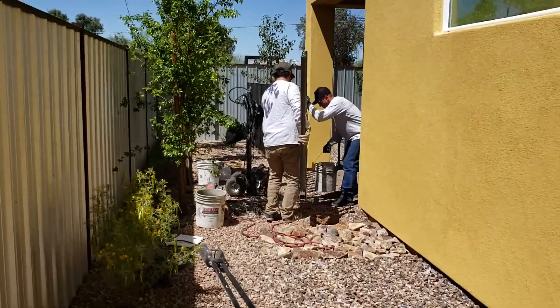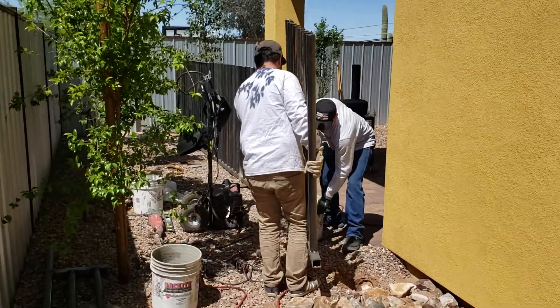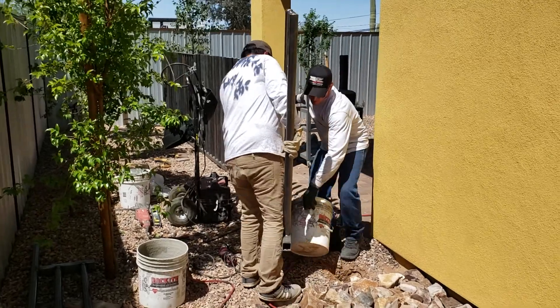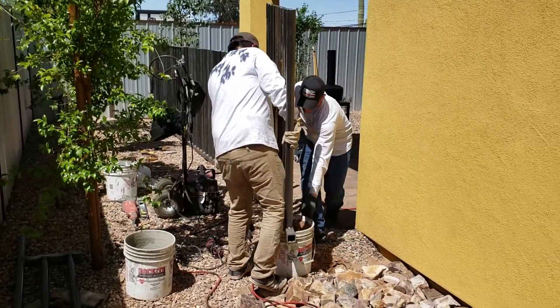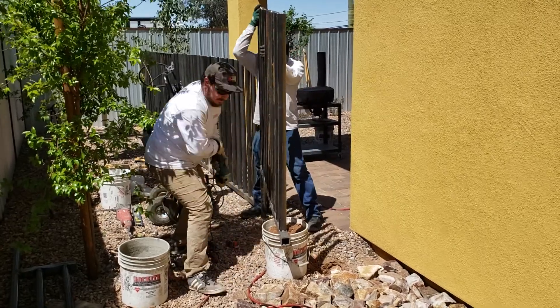To do it right, it takes schedule 40 pipe to make sure it's freestanding and gives the look people are looking for at the end. Again, this is the crew putting up some pipe fence midtown, and I'll attach a finished picture at the end of the day. Thanks.